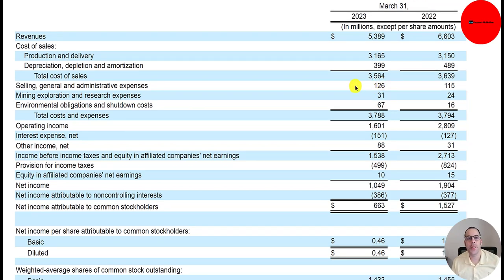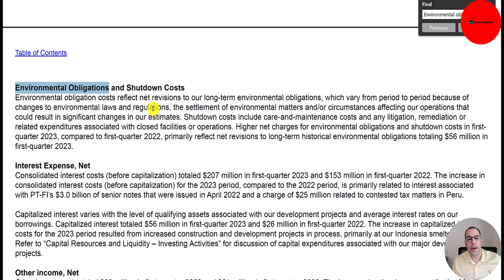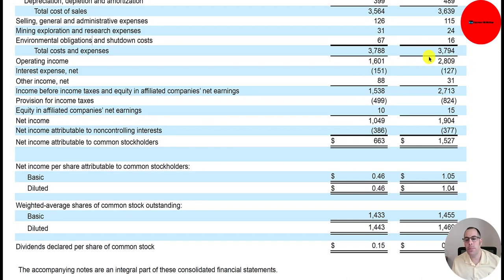SG&A is $126 million, including payroll for certain functions and marketing. $39 million in exploration and research. $67 million in environmental and shutdown costs — sometimes they have to clean up an area or shut down a facility, which includes care and maintenance costs, litigation, remediation, and related expenses. Their operating income is down a lot from $2.8 billion to $1.6 billion. They spent $151 million of interest on their debt, up from $127 million. Other income of $88 million gives income before taxes of $1.5 billion, then half a billion of taxes, for net income of $1 billion.